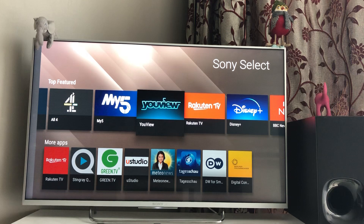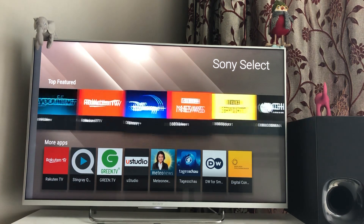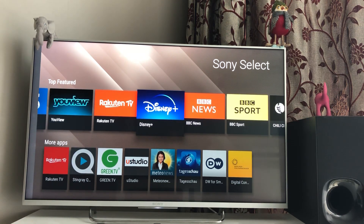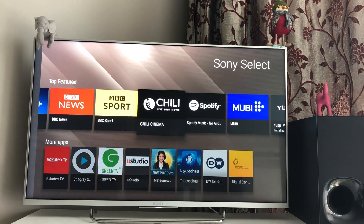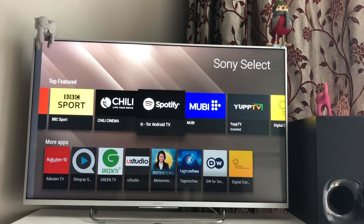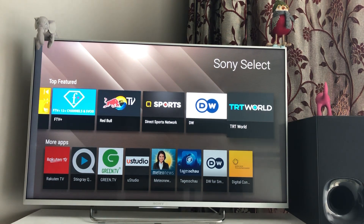You also have All 4, My5, then YouView — that's a very helpful app if you use Freeview channels. It will show you what programme is being telecast at this time, what you can expect later in the day, and it gives you a channel guide for the next seven days. Then there's Rakuten TV, Disney Plus — Disney Plus is specific for the UK, it's called differently in the US. BBC News, BBC Sports — these are all specific for the United Kingdom.